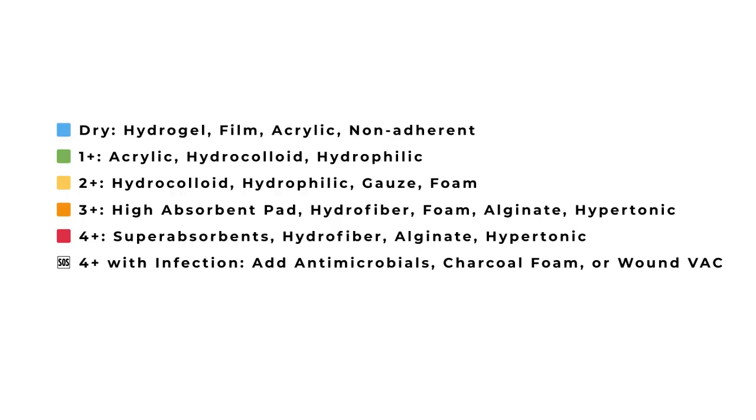Let's review. Dry wounds: hydrogel, film, acrylic, and non-adherent wound dressings. One-plus drainage: acrylic, hydrocolloids, and hydrophilic dressings. Two-plus drainage: hydrocolloid, hydrophilic, gauze, or foam. Three-plus drainage: high-absorbent pads, hydrofiber, gelling fiber, foams, alginate, or hypertonic dressing. Four-plus drainage: super absorbents, hydrofiber, gelling fiber, alginates, and hypertonic dressings.